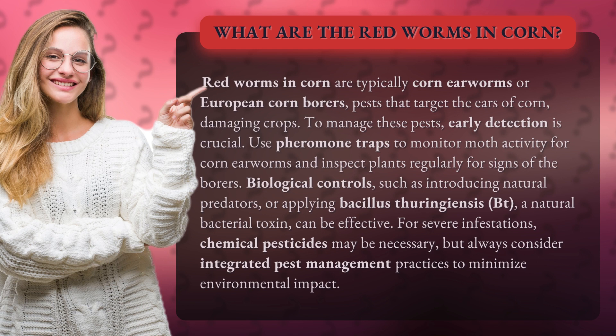To manage these pests, early detection is crucial. Use pheromone traps to monitor moth activity for corn earworms and inspect plants regularly for signs of the borers.